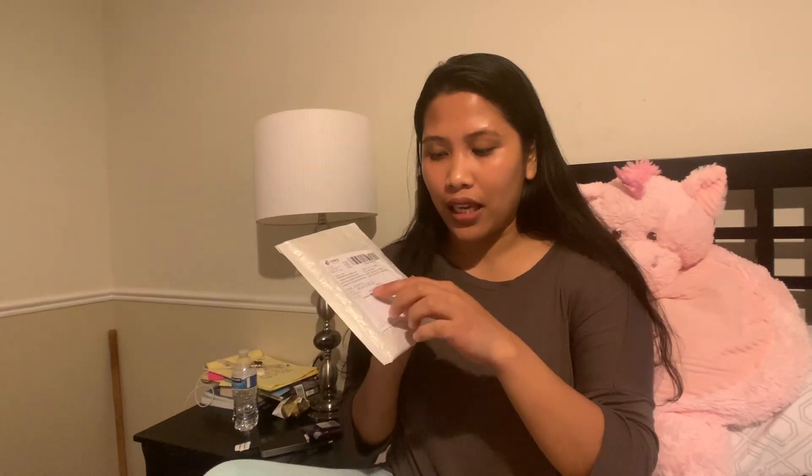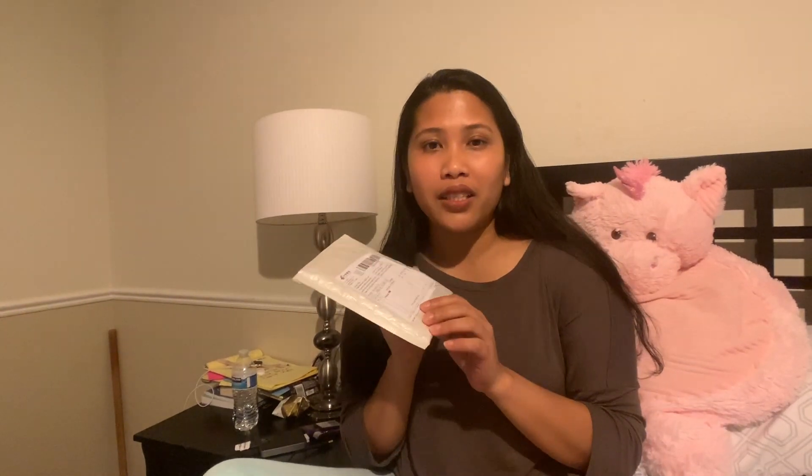I've got two packets right here, just arrived today and yesterday. This one arrived yesterday and this one arrived today. And I was thinking to show it to you guys before we go to Philippines and make another vlog for our trip to Philippines. Although I already knew what's inside because it says on the description on this tracking paper, but I still wanted to show you because I really don't know what name or what style or what kind of necklace he picks for me.